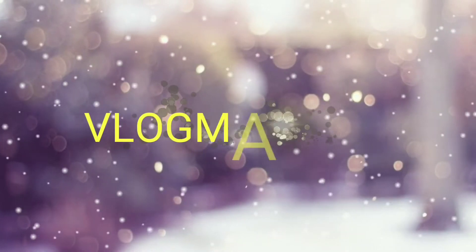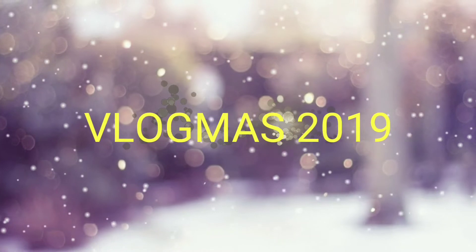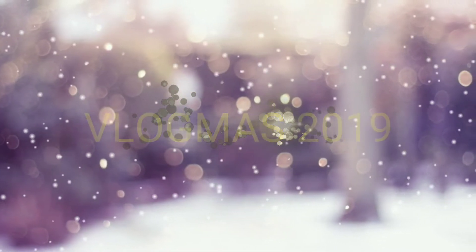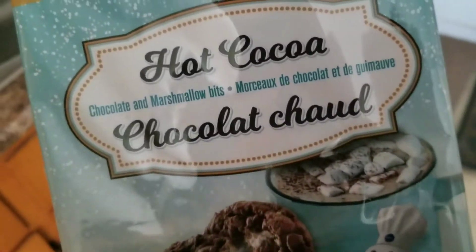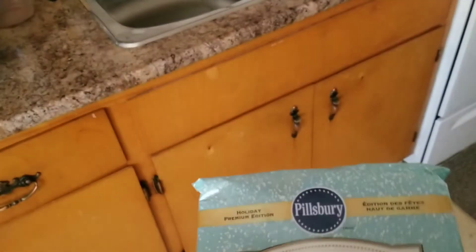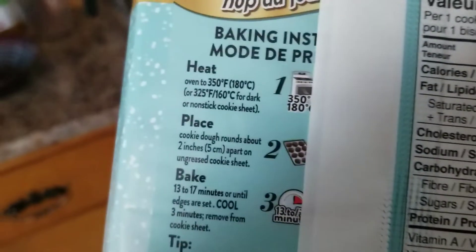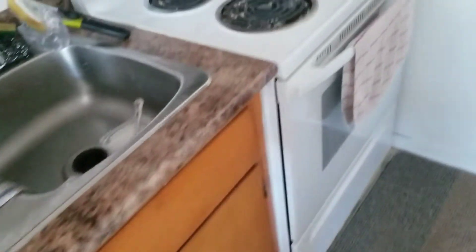Welcome to Vlogmas Day 12. I'm kind of late doing the intro, but here you go. This isn't very ambitious because it's pre-made, but I'm going to bake these cookies so I can have them with tea in a little bit. I've got to preheat the oven to 350. Alright, we can do that.